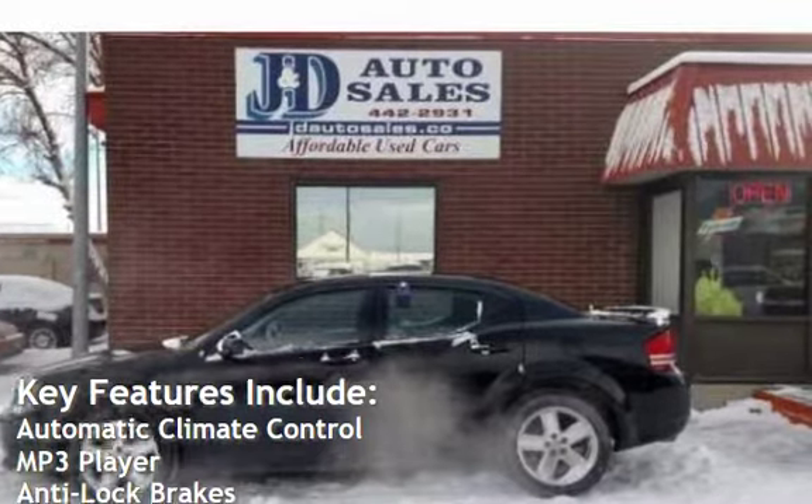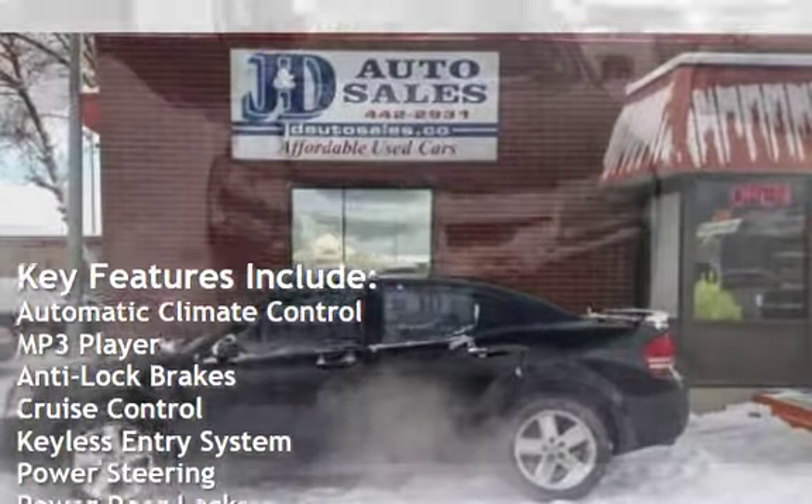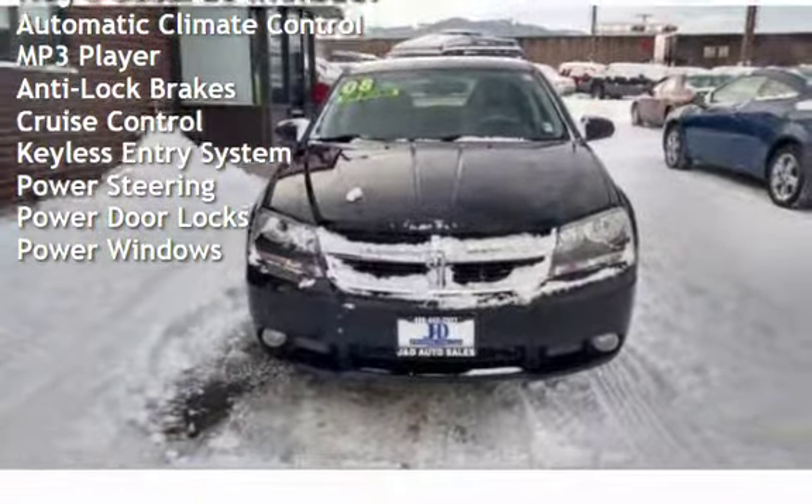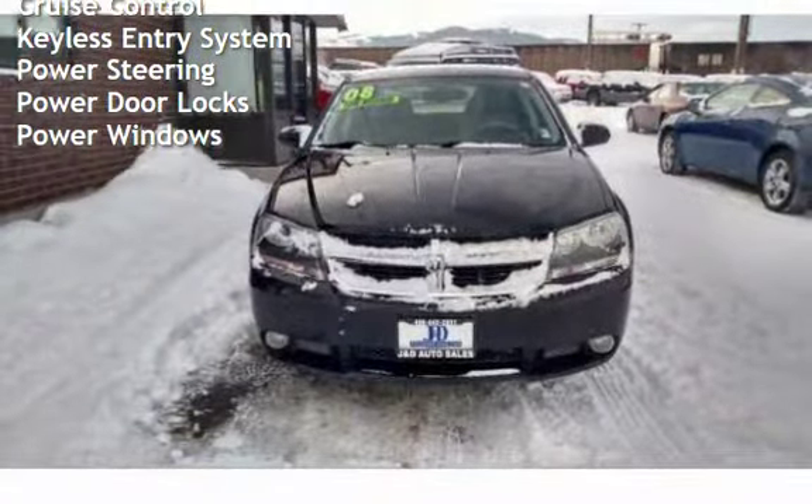Key features include automatic climate control, MP3 player, anti-lock brakes, cruise control, keyless entry, power steering, power door locks, and power windows.